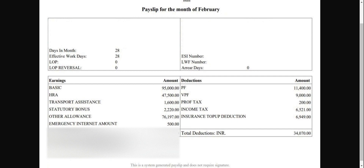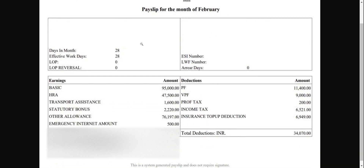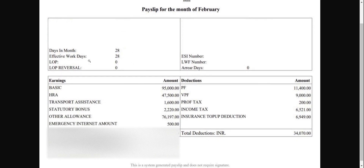Often in payslip reviews, many people are confused about employee contribution, employer contribution, EPF, and PPF. There's a lot of confusion, so I'll try to discuss that and give you some tips to maximize the utilization of your PF. Looking at this payslip for February, the basic earning is ₹95,000. Twelve percent of this amount is your PF contribution, which comes to ₹11,400.